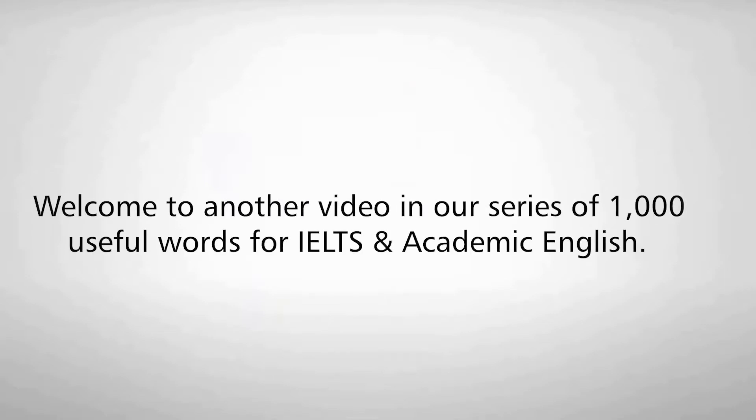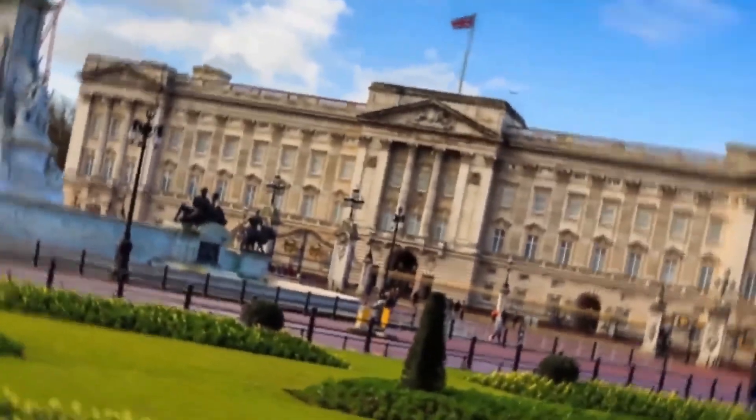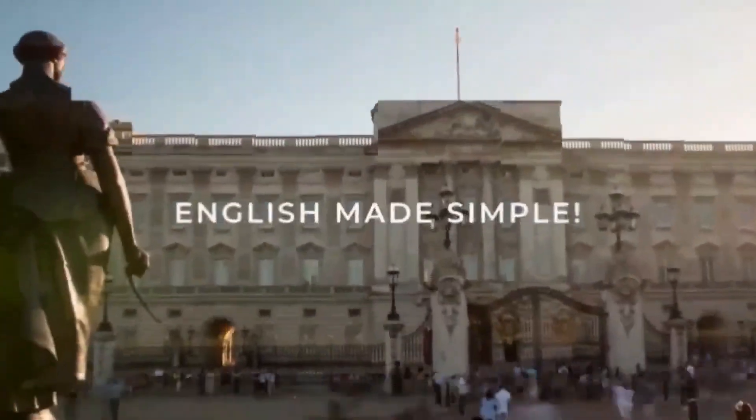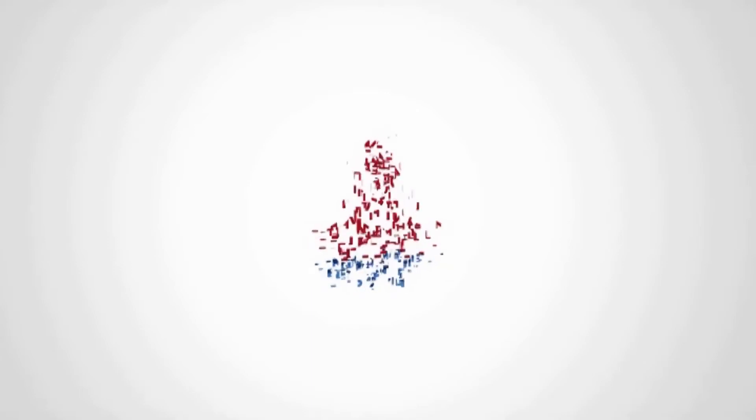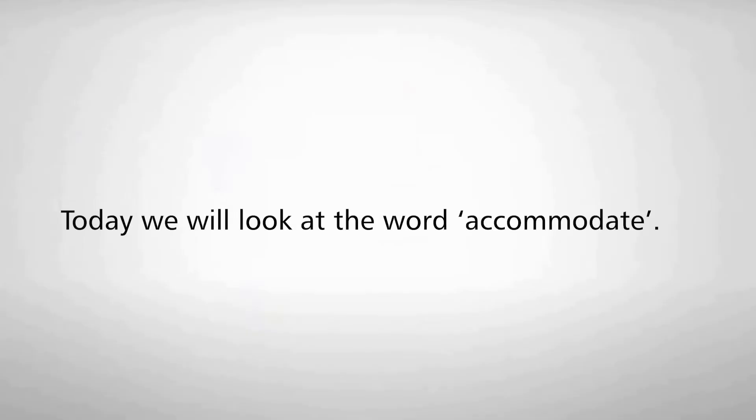Welcome to another video in our series of 1000 useful words for IELTS and Academic English. Today, we will look at the word accommodate.